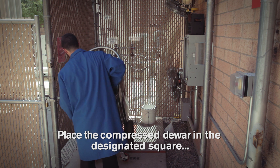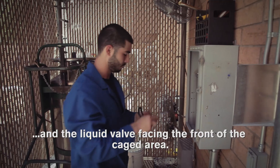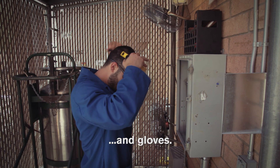Place the compressed dewar in the designated square with the vent valve facing the fill stand and the liquid valve facing the front of the cage area. Put on your personal protection equipment. Provided at the system will be a face shield and gloves.